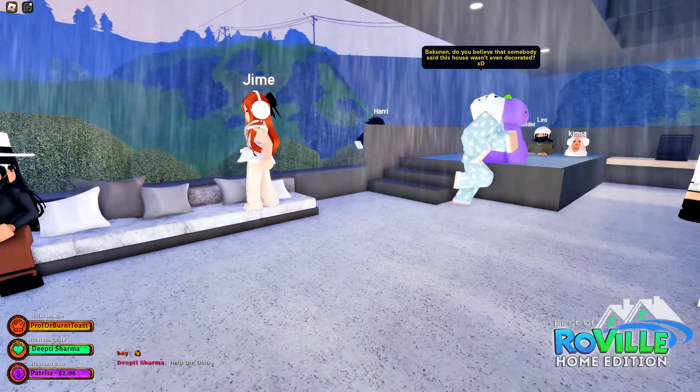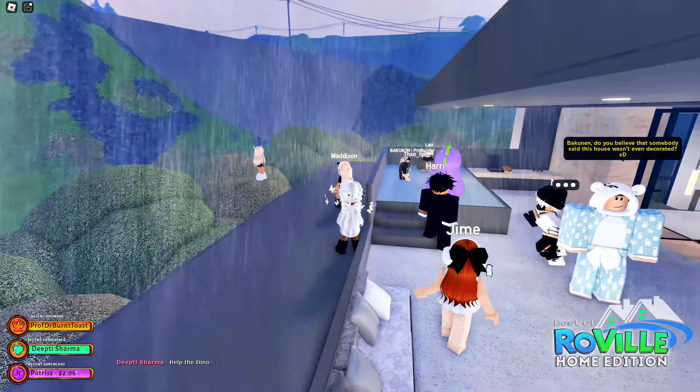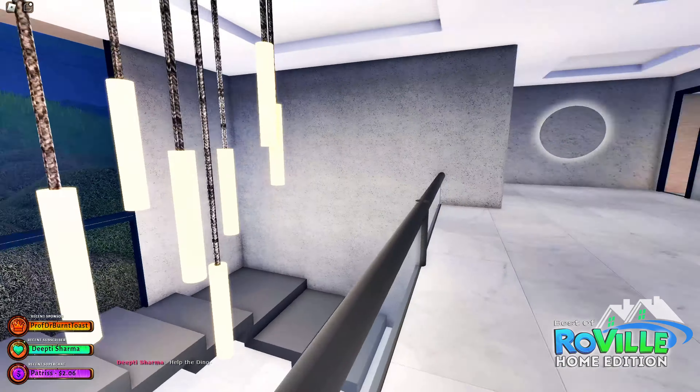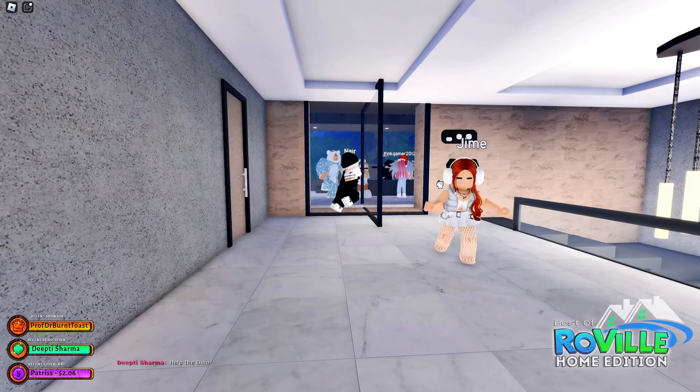We can even grill out here — good job! This is a great hangout spot. Too bad it's raining, but it's still nice. Is there anything else out here? Back-In, please let me know if I'm missing anything.